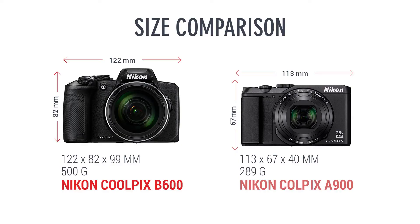The A900 is the lighter of the two cameras, weighing 289 grams as opposed to 500 grams for the B600. This makes the A900 211 grams lighter, which may be more useful for long walking shoots.